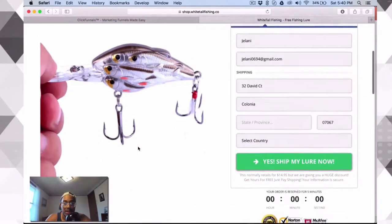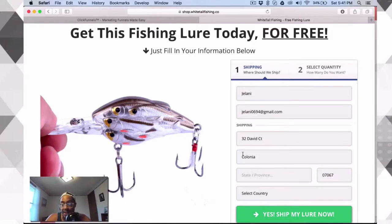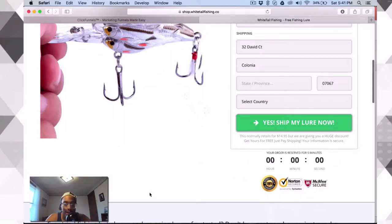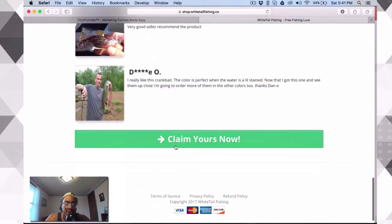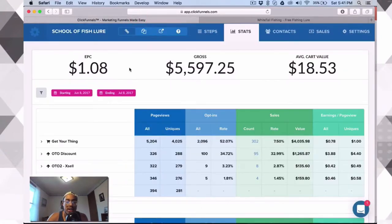This is the product — I'm being super transparent here. We have a two-step order form, which we'll talk about. We have an order reserve section, some trust badges which are super important, and then down below just some text about what the product is. We have great value words like 'high carbon steel hooks,' some testimonials, and a 'claim yours now' call to action. It looks really clean with great branding. I'll go into detail on how you can make a logo and a brand that you could potentially sell if you wanted to.